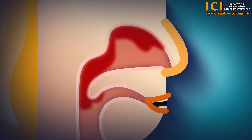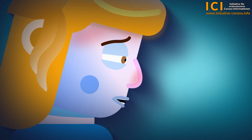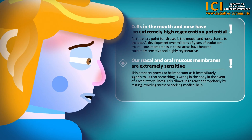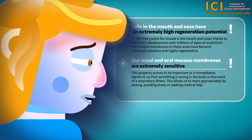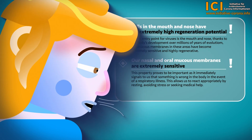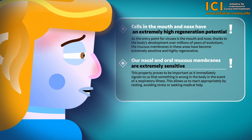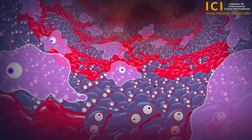The focus of infection is transformed into a focus of inflammation. We're all familiar with the scenario: pain in the mucous membranes of the throat, mouth and nose, combined with coughs, headaches and colds. Another important characteristic of our mucous membranes in the nose and mouth is their extraordinary sensitivity and ability to react extremely sensitively to the slightest stimuli. This immediately signals to us that something is wrong in the body, allowing us to react appropriately by resting, avoiding stress or seeking medical help.